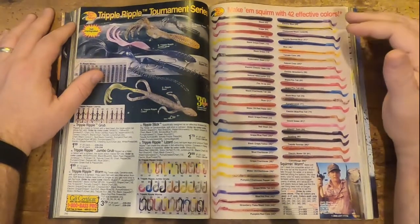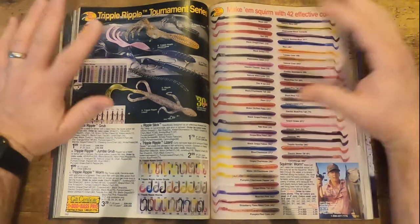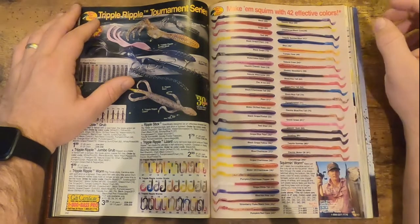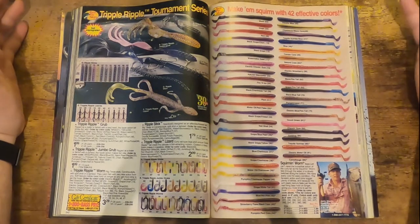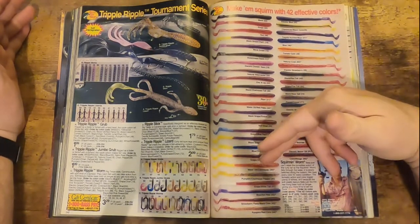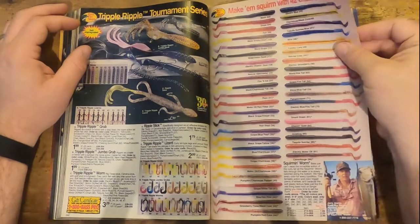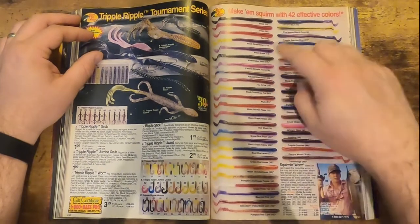You see that a lot of these Bass Pro worm colors are basically the same as what you'd have found in the 1975 catalog — same type of really bright blues and purples, still kind of named the same too. You've got the grapes, the plums — there's like 12 different variations of grape here.